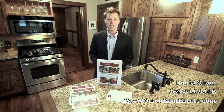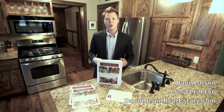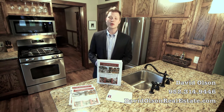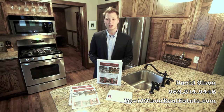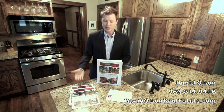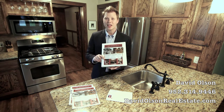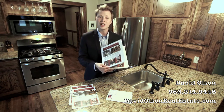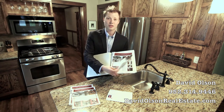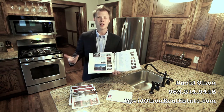We understand that not every home is created equal — that even though we use comps to try to set up a value on your property, we know that there are a lot of little things that make your home really unique and different. So we want to be able to share that information with any potential buyers. We'll create postcards and brochures for mailing, flyers that we can hand out, and also a really in-depth book for your property. In the book we'll list information about the key benefits and key features of your home that make it unique, listing as many as possible and stating information that we would find compelling for a buyer.